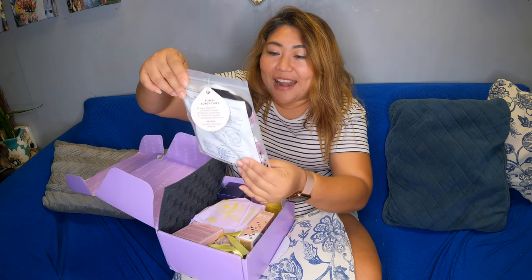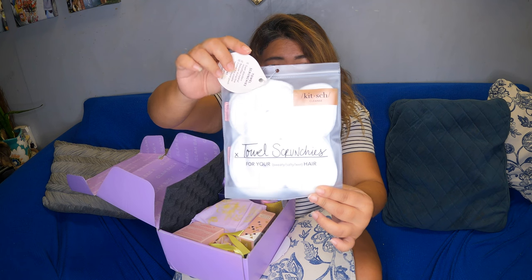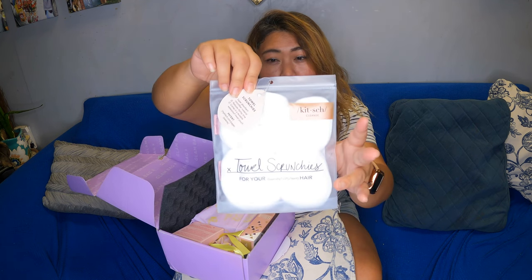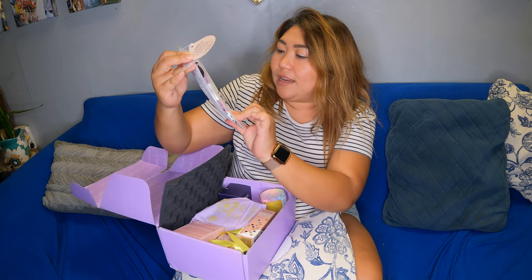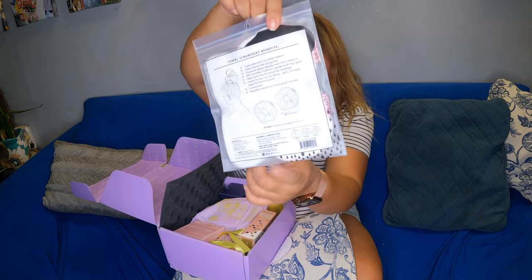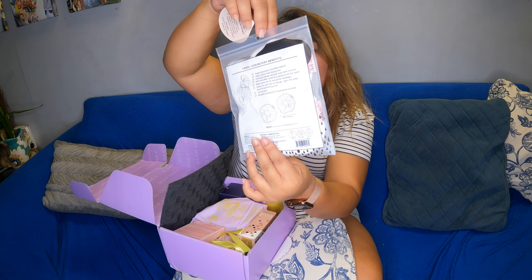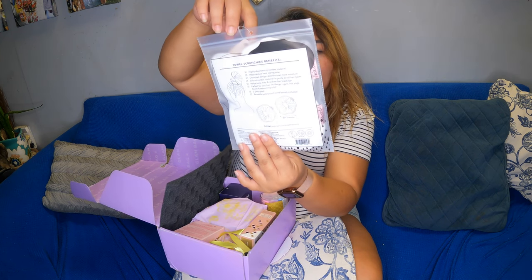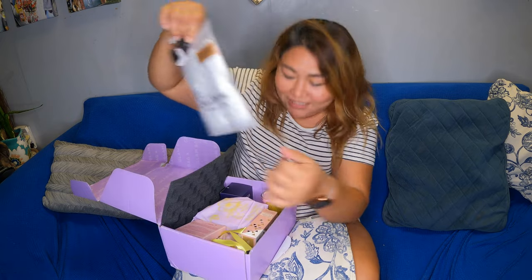So the first one I got is this towel scrunchie for your hair for after you shower. I believe it's made with microfiber material and I got a white colored one, which is super cute. The brand is Bykids — towel scrunchies for your sweaty, salty, wet hair.